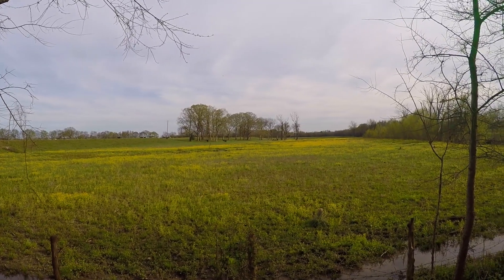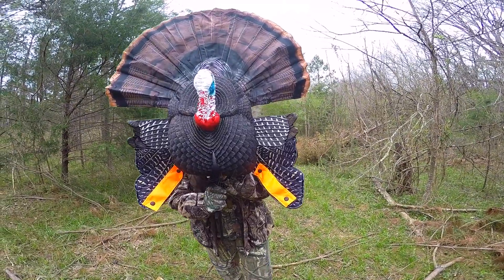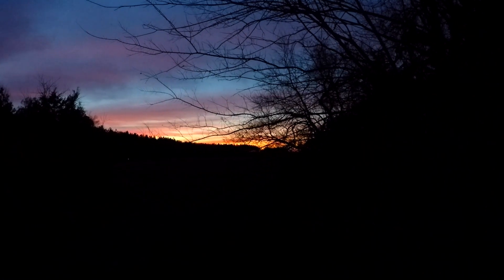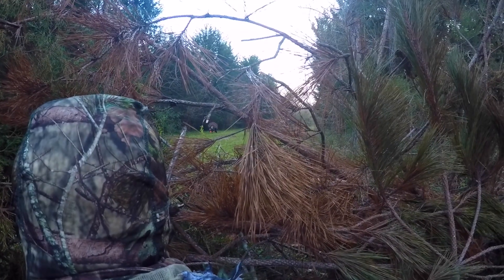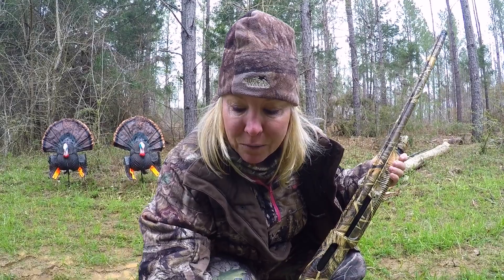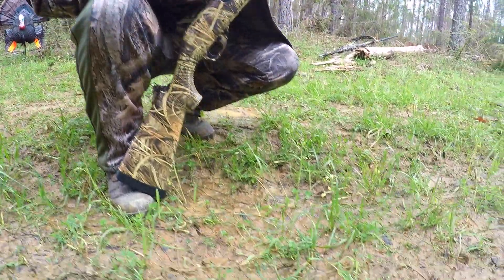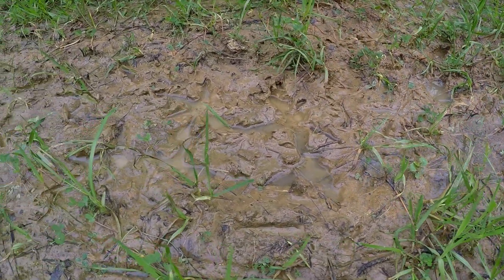There's a lot more to turkey hunting than just learning how to turkey call. After three days of getting up at 5 a.m., walking into the woods in the dark, crawling through the mud, and sitting still for hours, we did see a few jakes and a couple of hens. Even though I didn't land my tom this time, I still had a great time and I learned a lot about turkey hunting. It's always fun to learn something new and take it outside.